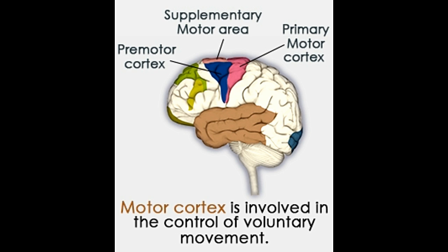Did you know? The left motor cortex is involved in regulating movement of the right side of the body, while the right motor cortex coordinates movements of the left side of the body. Have you ever thought which part of the brain plays a crucial role in generating voluntary movement?